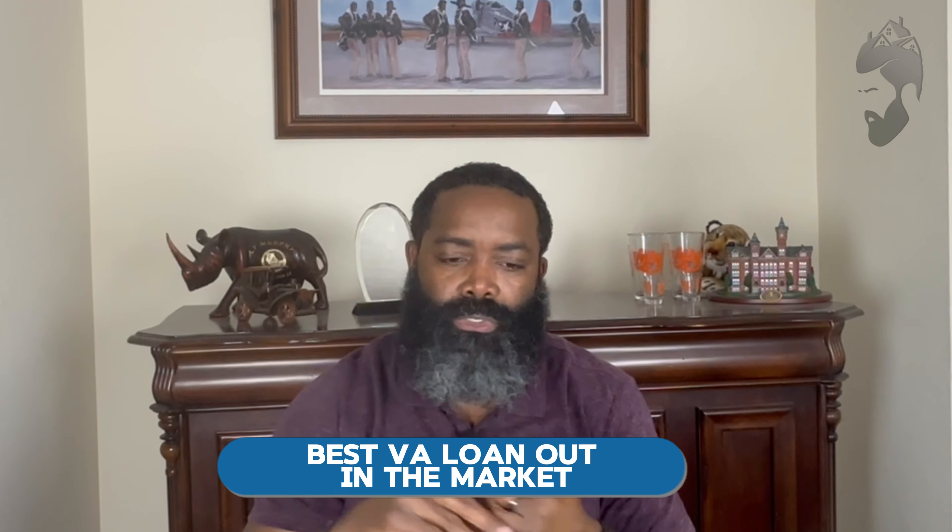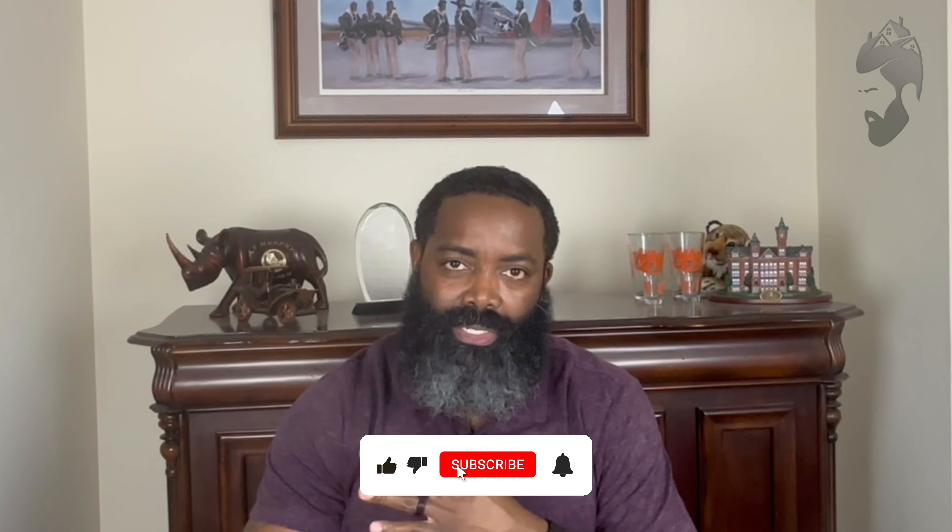What does that do for you? That gives you a zero down payment primary home plus an investment property all in one loan. You can't do that with conventional, you can't do that with FHA, but with a VA loan you can get that done with zero down payment — an instant investment property.